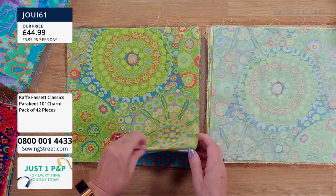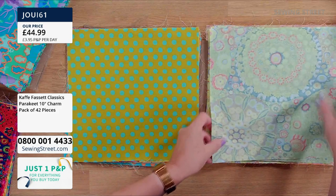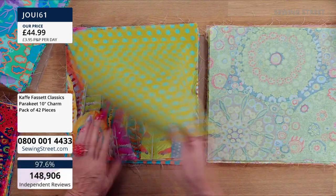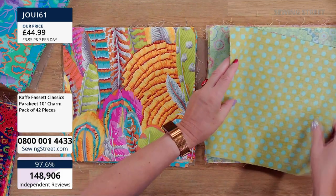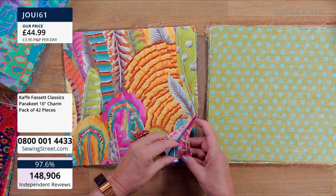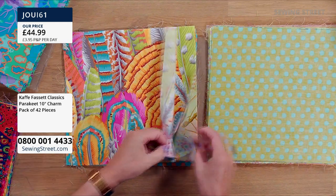Don't forget — there are lots of people putting these in the basket but they're not yours until you've checked out. Just one P&P for the whole day so don't worry about checking out repeatedly. It is a good way of getting Kaffe Fassett fabrics into your collection — his fabrics are glorious, the colours absolutely superb.